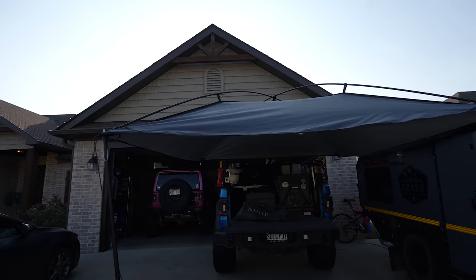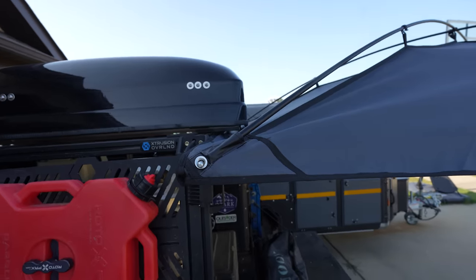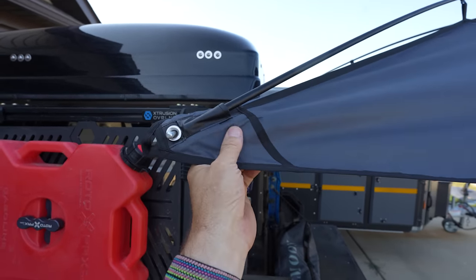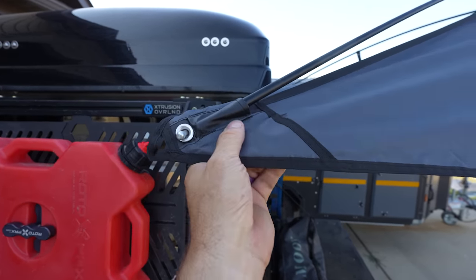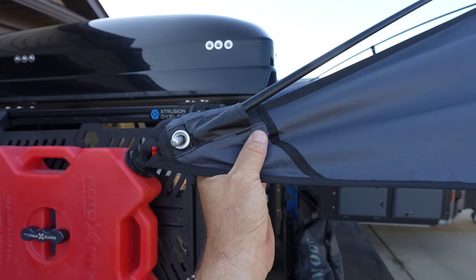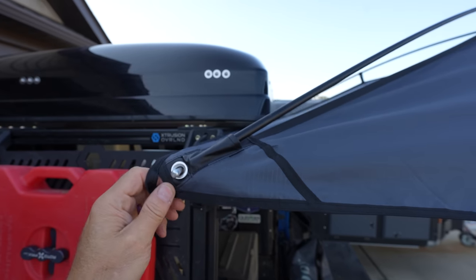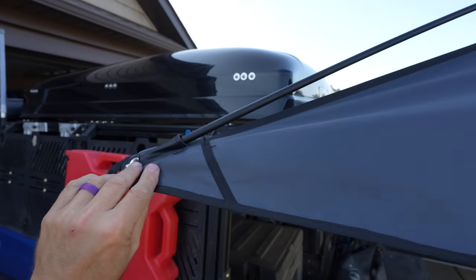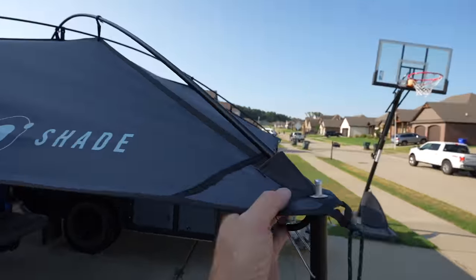It sets up and takes down very, very quickly. The construction is top notch — the material is nice and thick, all seams are sewn very well, and they're reinforced at the main stress points. This thing is not going to fall apart on you after a few uses. It is designed and constructed very, very well.